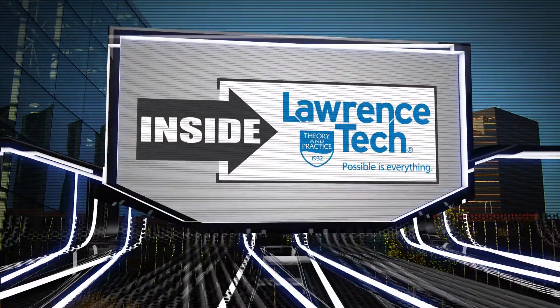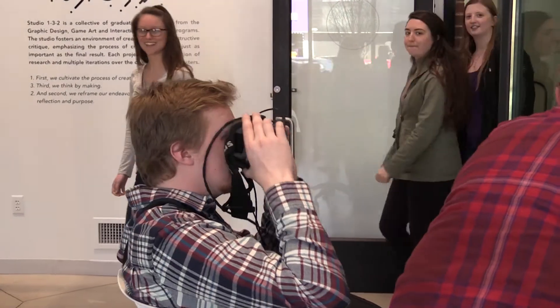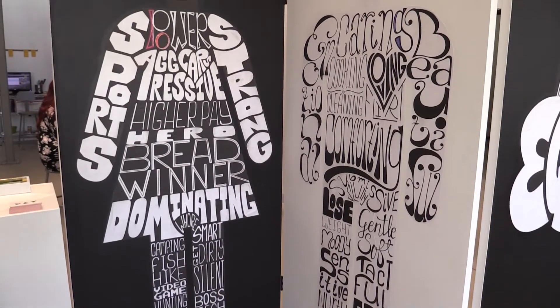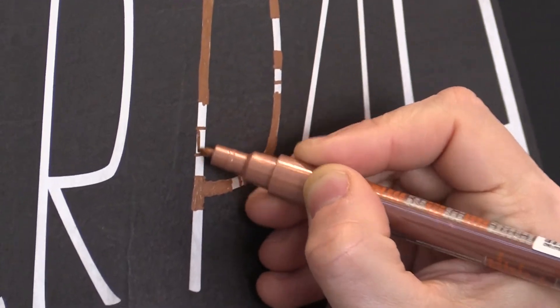Time now to take a look inside Lawrence Technological University. The College of Architecture and Design is dedicated to LTU's theory and practice model. COAD offers students insight into grounded design practice, encouraging projects that are both practical and innovative.